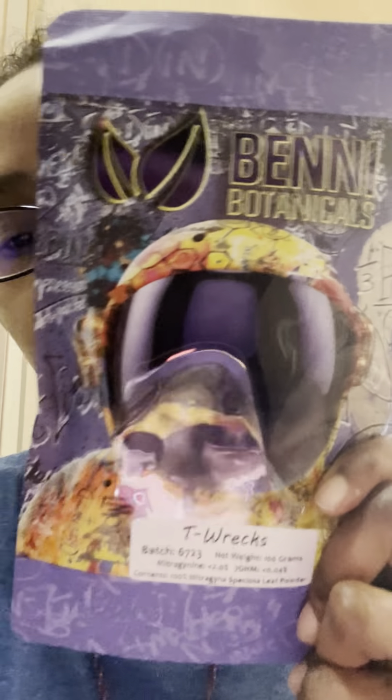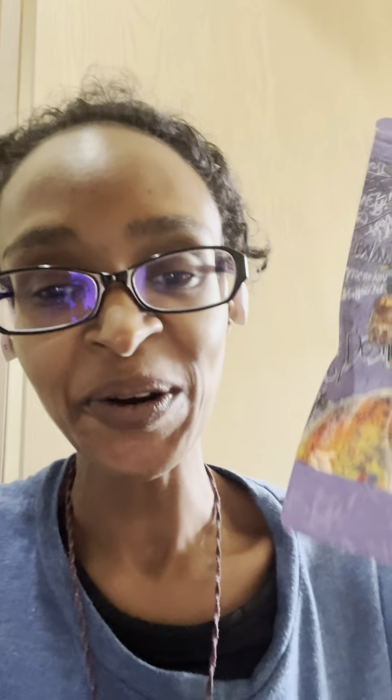And now it's time for T-Rex, which I will have soon. My cat is here — say hi, Seta. Okay, she's being camera shy. But yeah, I'm going to have this and I'm super excited. So until the next time, kratom.